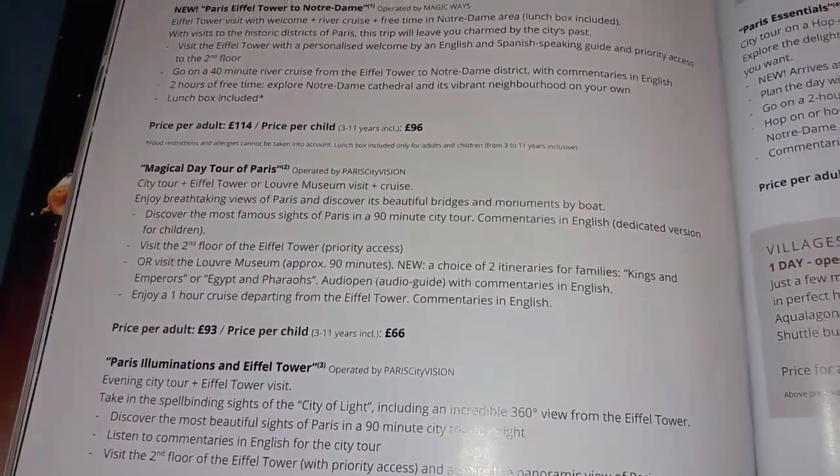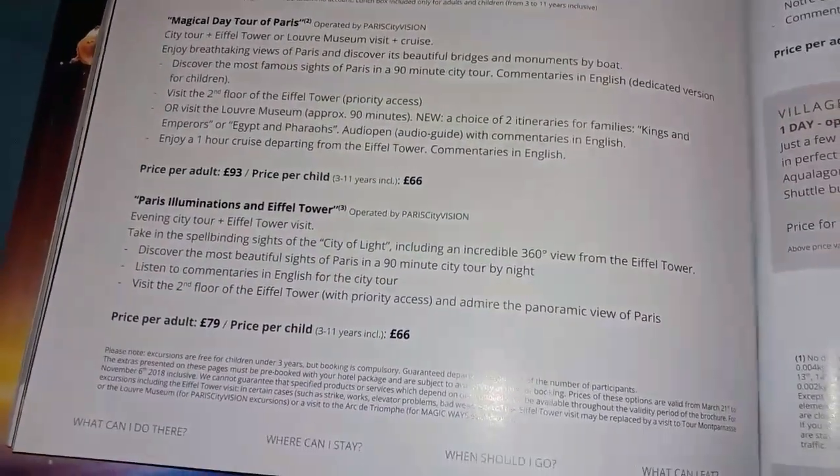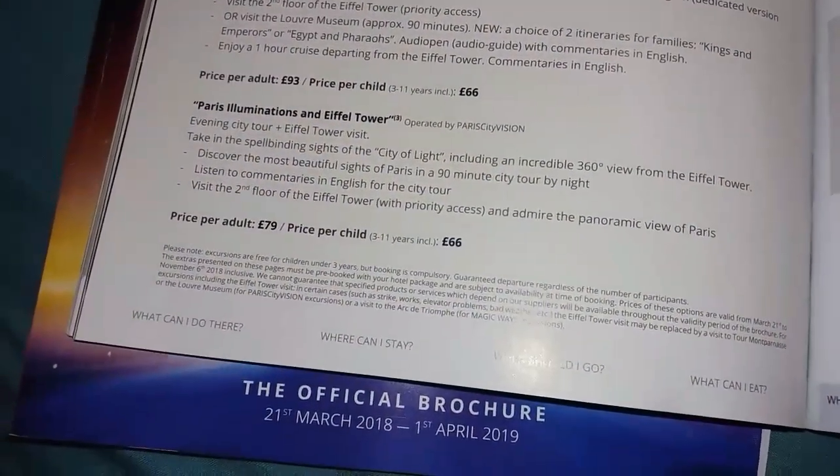The excursions that you can book through Disney take you into the centre of Paris, although they are quite doable yourself. There is a direct train that takes about 40 minutes to get to the centre of Paris.